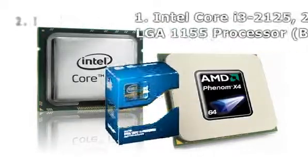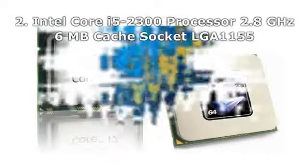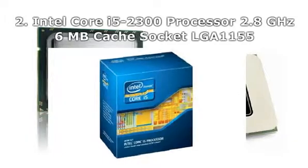Number 2: Intel Core i5-2300 Processor, 2.8GHz, 6M Cache, Socket LGA1155.